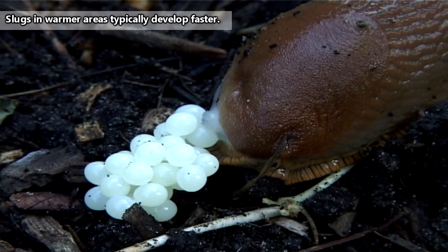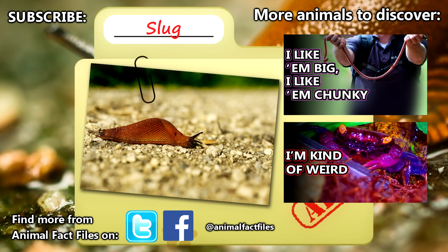Slugs may live to be at least a year old in the wild. For more facts on slugs, check out the links in the description. Give a thumbs up if you learned something new today, and thank you for watching Animal Fact Files.